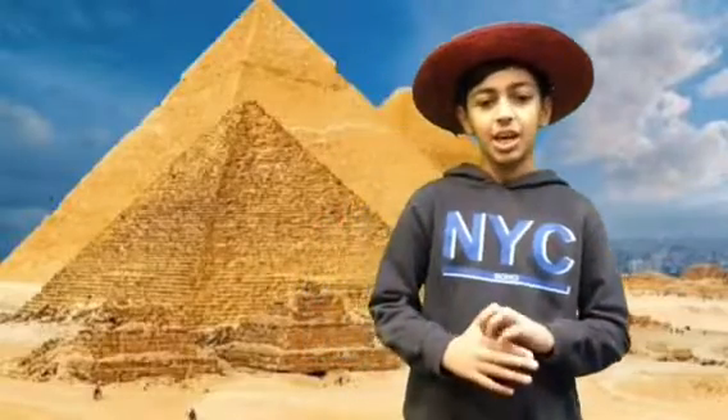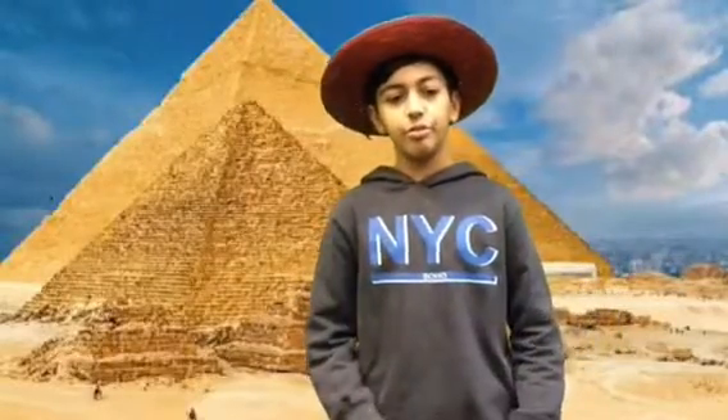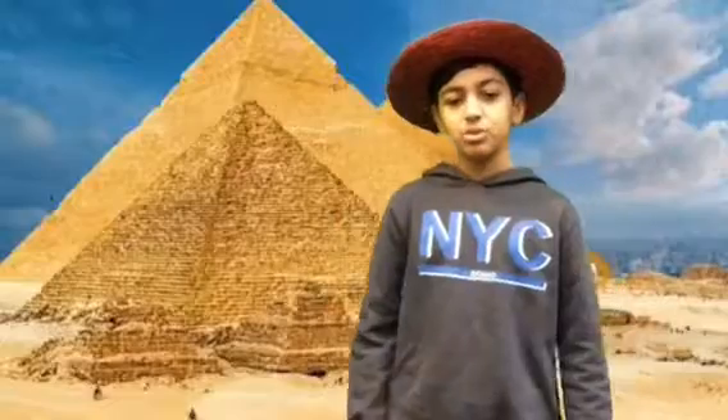My name is Qais and I'm an archaeologist and I work at the Woods of the River Valley Museum in Provence, room 303.